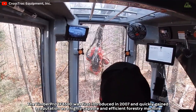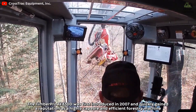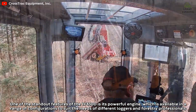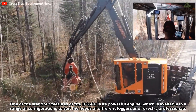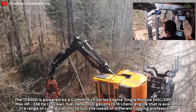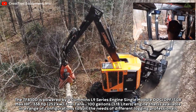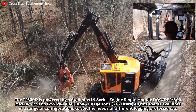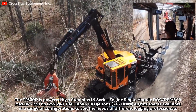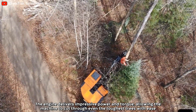The Timber Pro TF-830D was first introduced in 2007 and quickly gained a reputation as a highly capable and efficient forestry machine. One of the standout features of the TF-830D is its powerful engine, which is available in a range of configurations to suit the needs of different forestry professionals. The TF-830D is powered by a Cummins L9 series engine, single-bottle DOC-DPF-SCR, max HP 338 horsepower, with a 100-gallon fuel tank. The engine delivers impressive power and torque, allowing the machine to cut through even the toughest trees with ease.